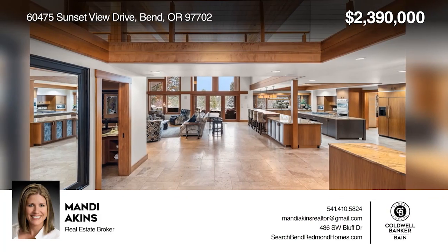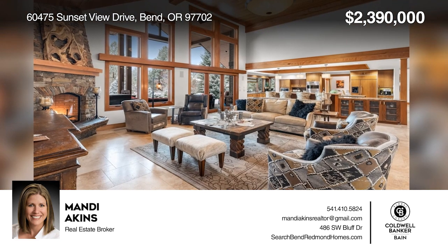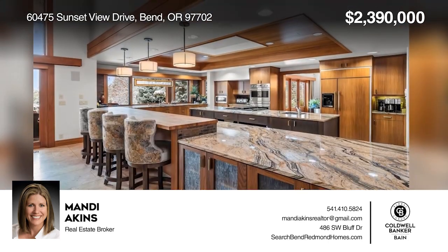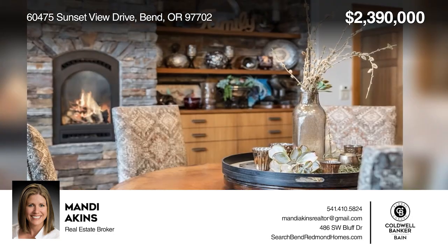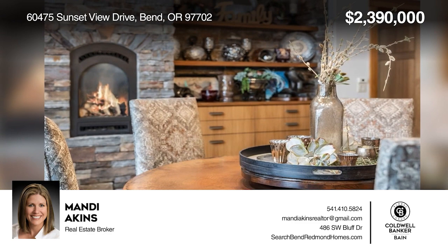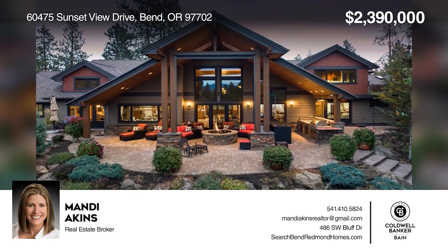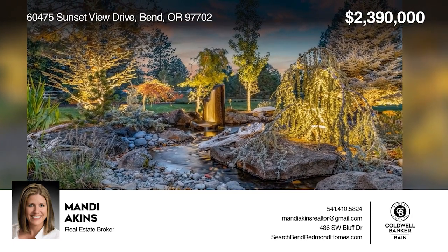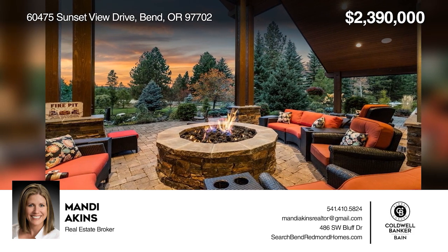Feel the elegance as soon as you enter. Enjoy main-level living with vast custom Madrone woodwork and prepare meals in your exquisite kitchen with a double oven, two wine fridges, sinks, and dishwashers. On 2.23 acres, this property offers meticulous landscaping, a cascading waterfall ending at a tranquil pond, multiple fruit trees, and gardens. Don't miss the stone patio, grand fire pit, outdoor kitchen, and views of the Cascade Mountains. Contact Mandy Akins today to learn more.